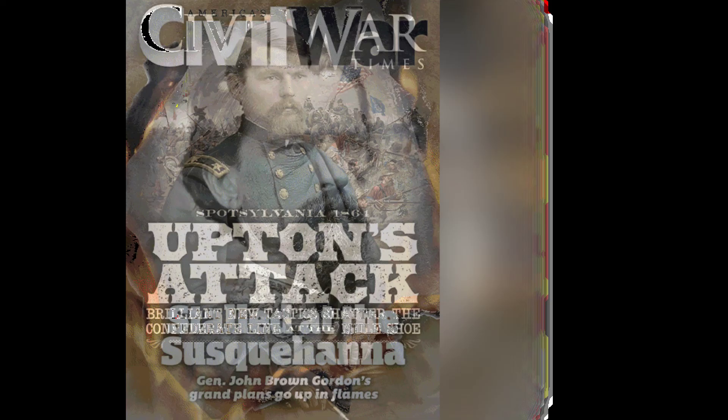Next to the Constitution is a scroll bearing a draft of the 13th Amendment. Behind the scroll is a small statue of an African-American man rising as he pulls the chains from his body.